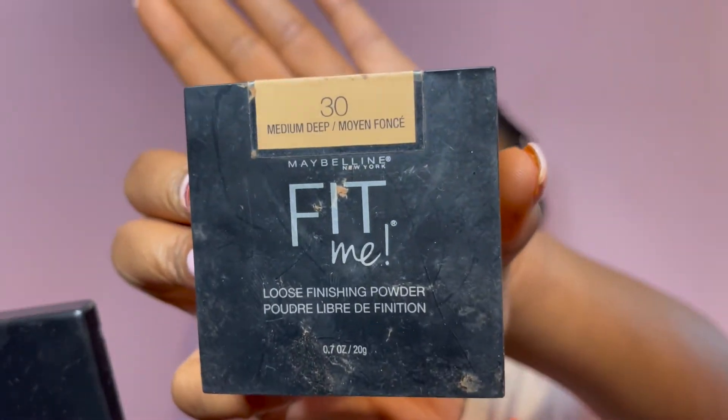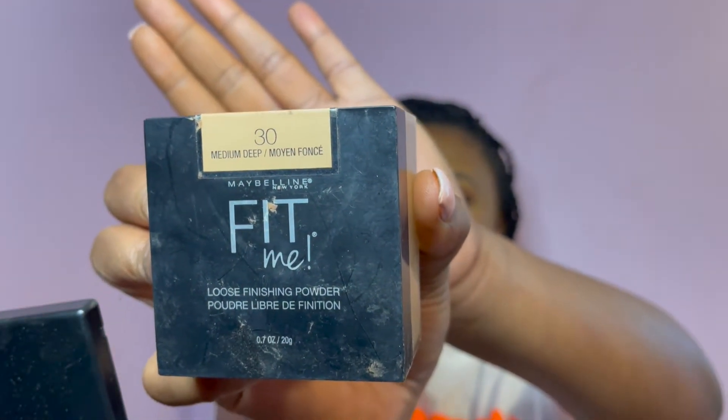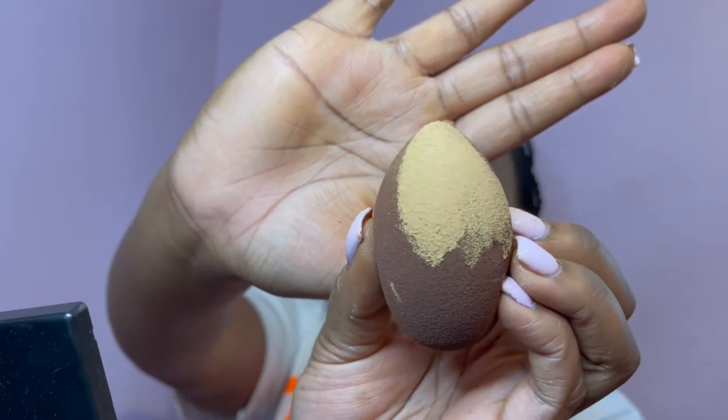Now we're going to set our concealer with Maybelline Fit Me Loose Powder in shade 30 Medium Deep. Put about this much on your sponge, blow the excess off, and press up underneath the eye. The powder pushes up toward the center of the nose so when you contour it'll make the nose look slimmer in the middle.